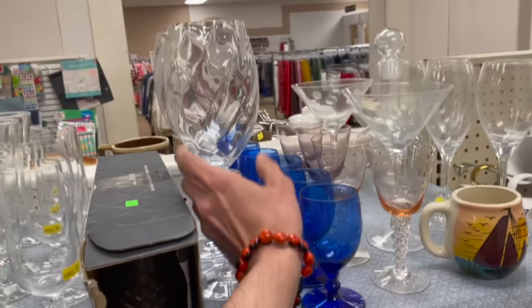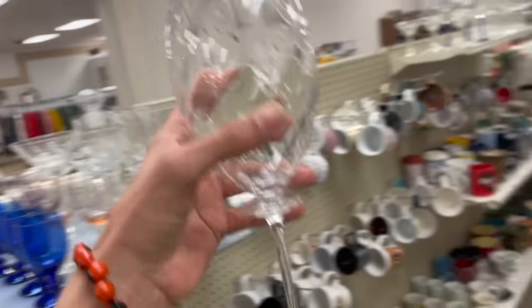And these wine glasses up here are different — ooh, they're fancy.